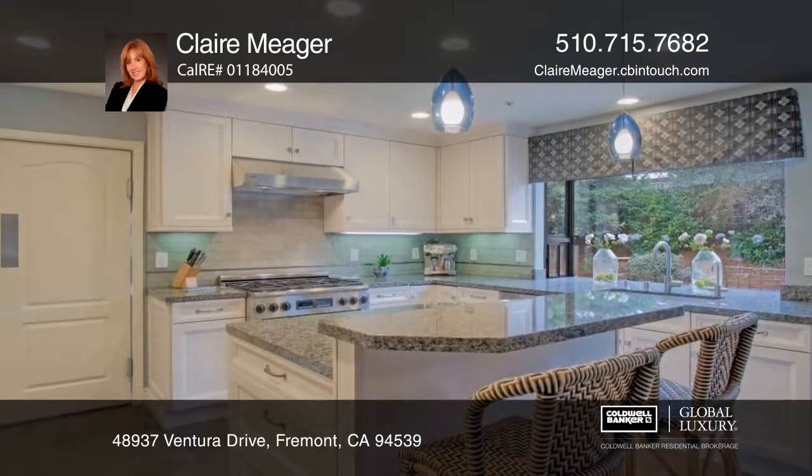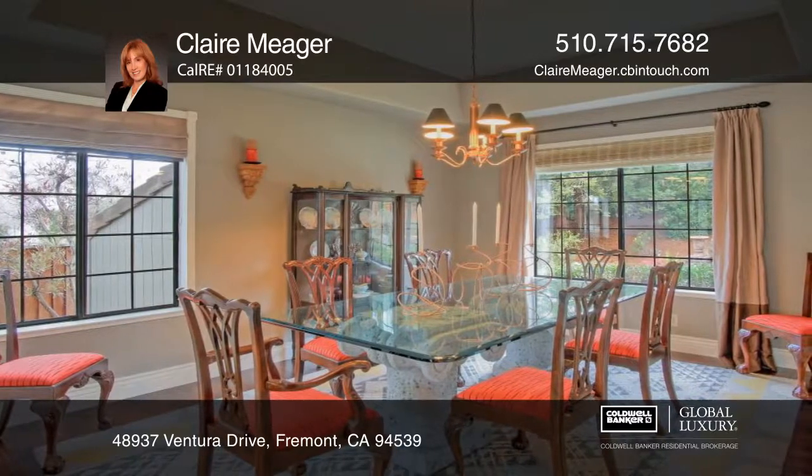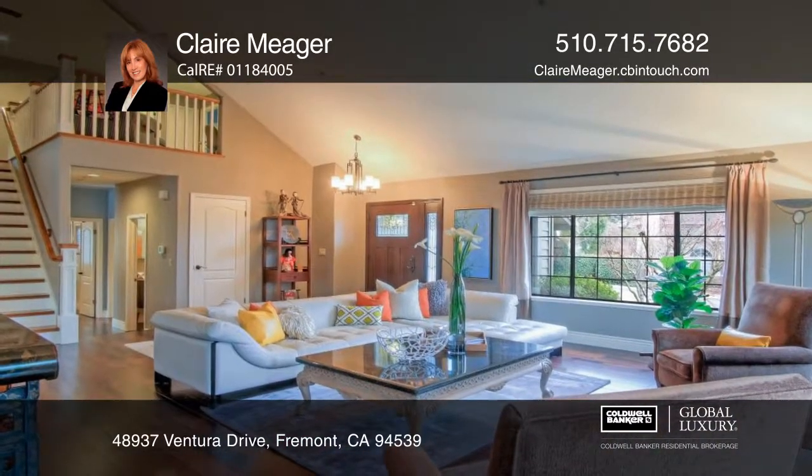The chef's kitchen has an island and opens to the family room with a fireplace. There are pecan wood floors and cathedral ceilings in the living room.